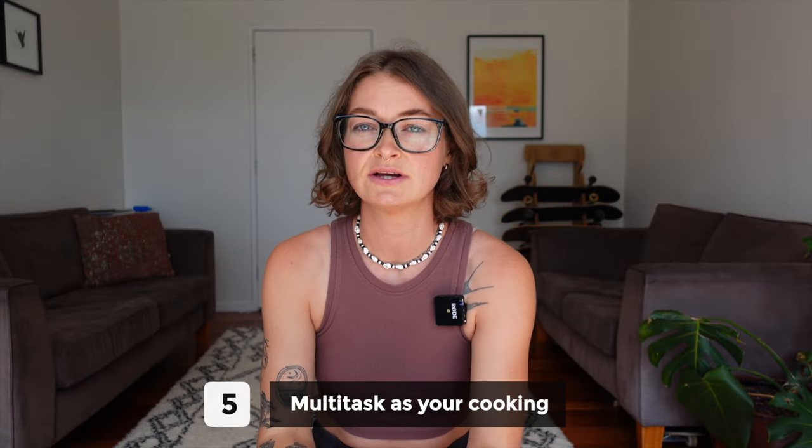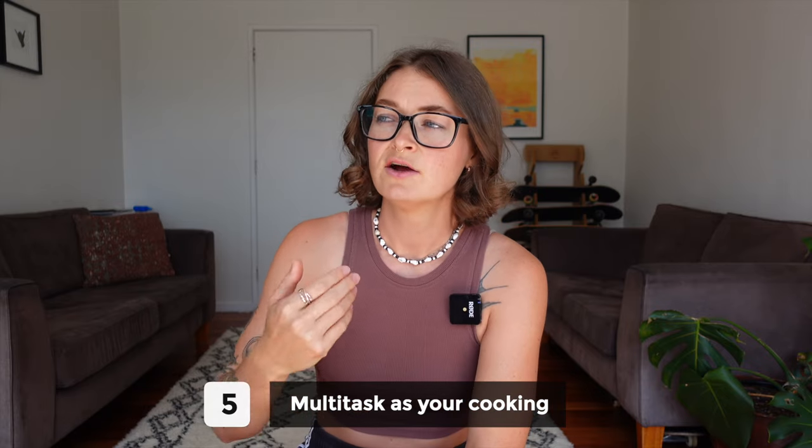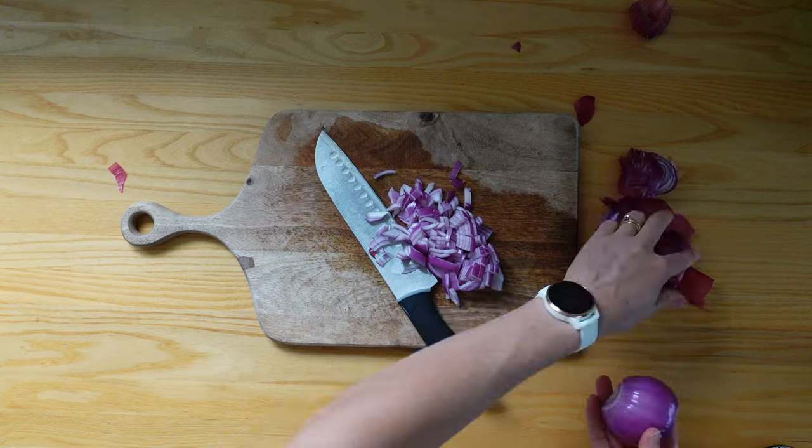Number five is to multitask as you cook, and this takes a little bit of trial and error and practice. What I do is chop up my onions, add them to the pan, then start chopping my other veggies.